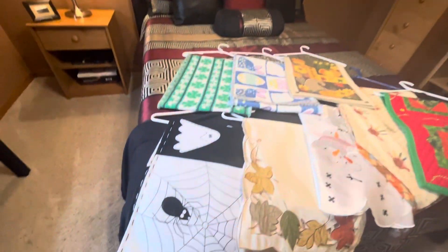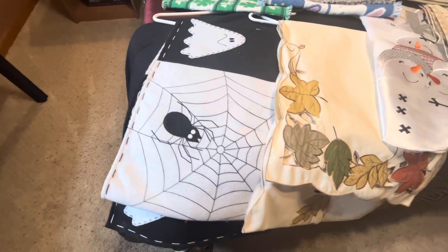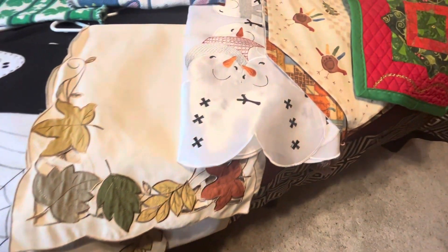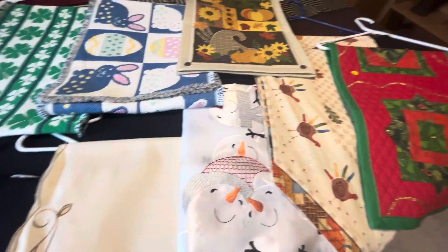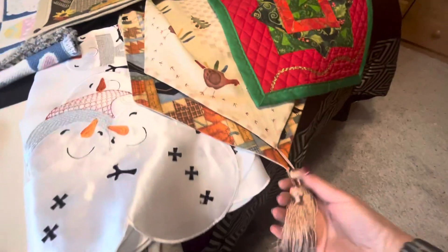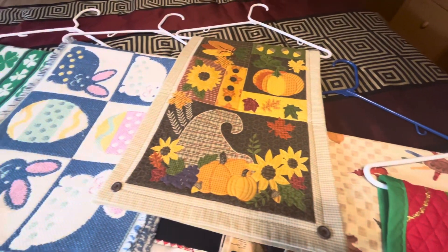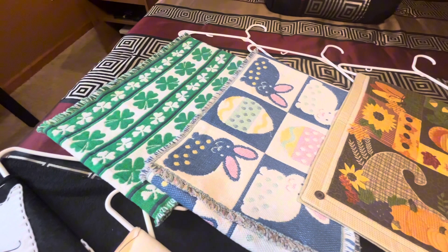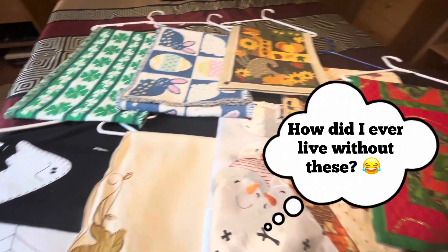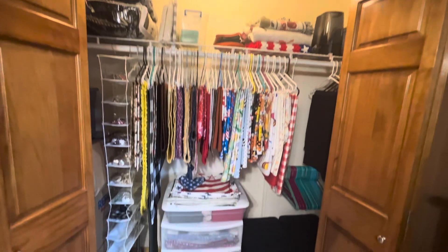I wanted to show you a couple of the runners I got from garage sales. These are the long 70-inch runners and they're just so cute. I even found a turkey one that's reversible — it's a fall print on the back with cute tassels. And look at how much they are — a dollar! I'm super excited when I leave garage sales with things like this. So that's what I did to utilize an empty closet: I filled it up with all my fun things and have room to grow and buy more.